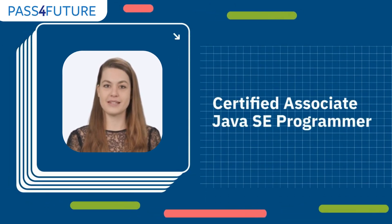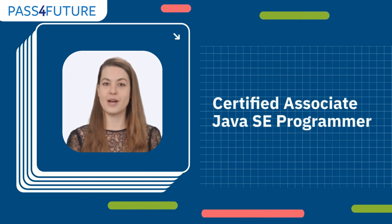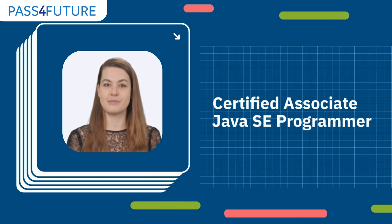For those interested in programming, the Oracle Certified Associate in Java SE is an excellent choice. This certification validates your understanding of Java fundamentals, object-oriented programming, and basic syntax.